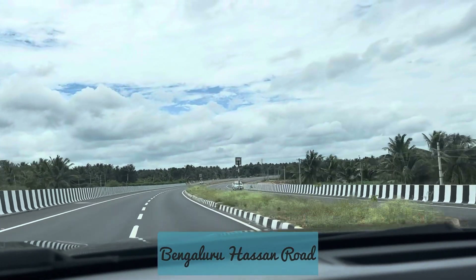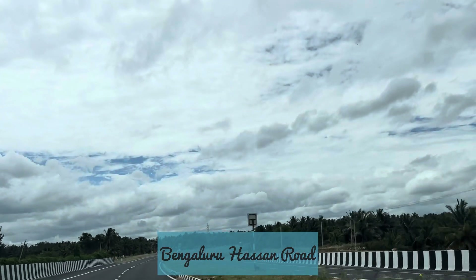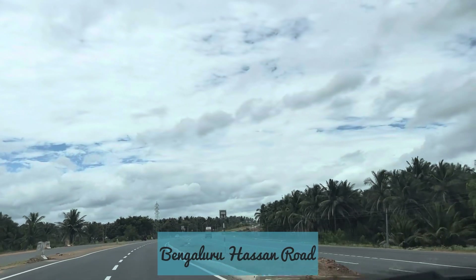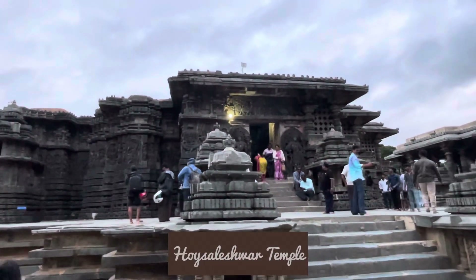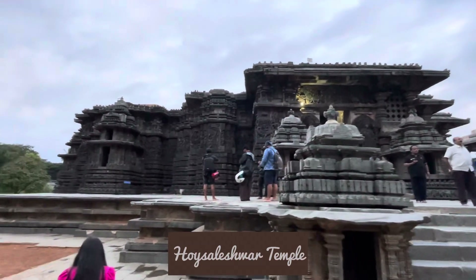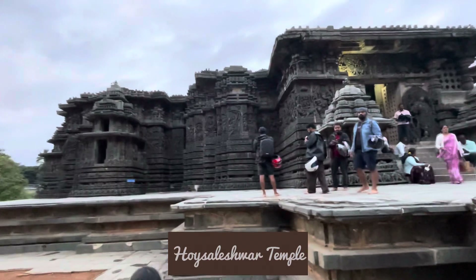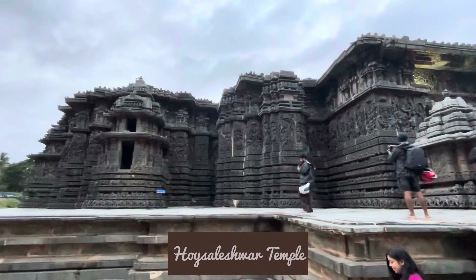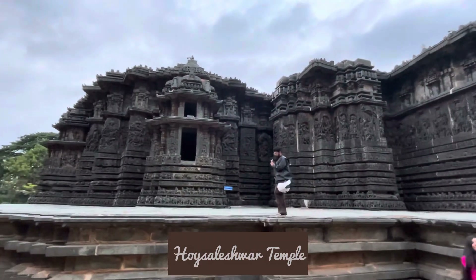We will stay in Hasan at a hotel and then go to this temple for the next video. It's a very beautiful temple built 900 years back. The architecture features Ramayana, Vishnuji, Brahmaji, Shioji, and Krishnanji — everything was carved from stone and taken away from the stone.